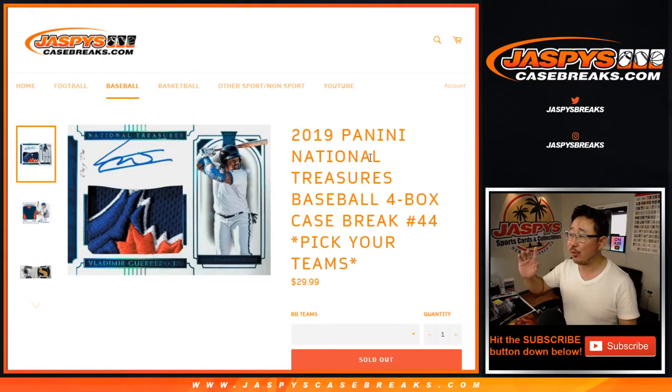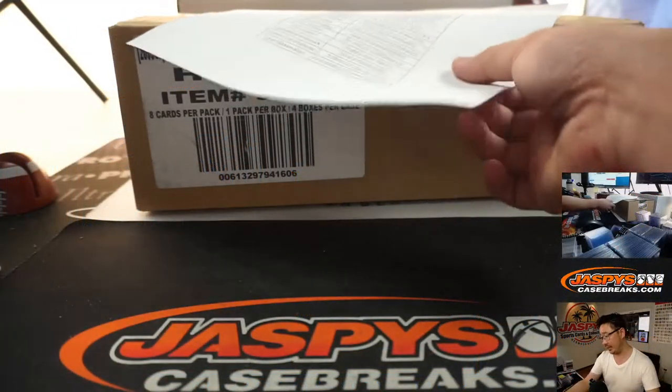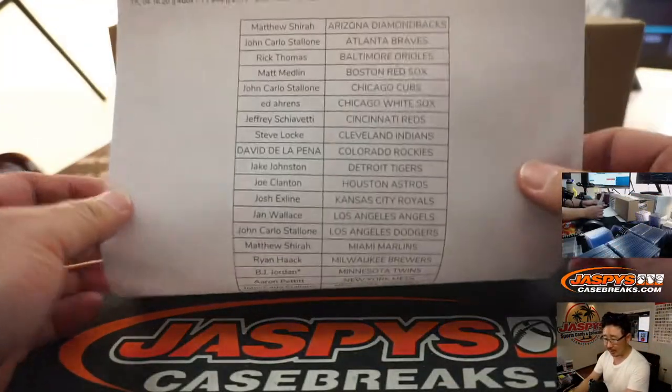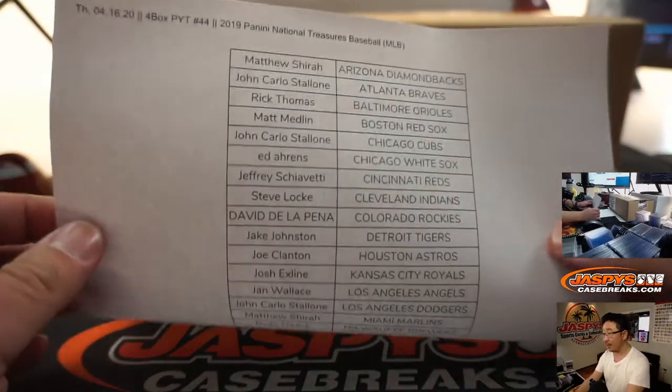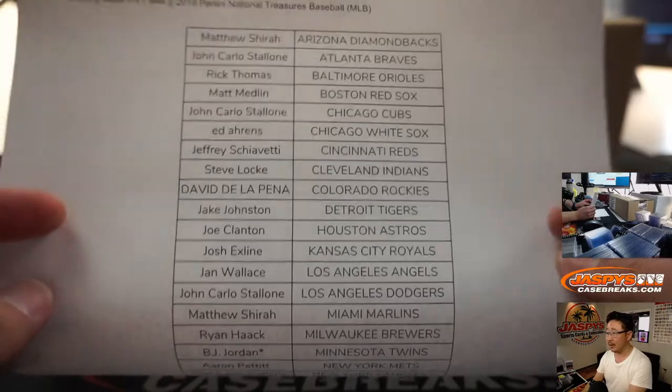Hi everyone, Joe for jazbeescasebreaks.com with 2019 Panini National Treasures Baseball — four box, 4-4-4. Big thanks to all of these lovely people right here for getting into the action. Thanks for spending a bit of your Thursday with us. There it is, there's everybody.